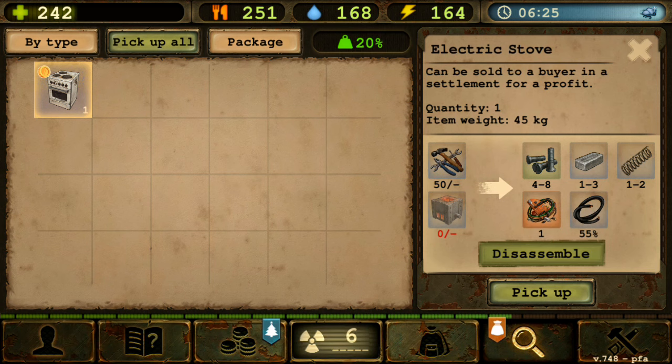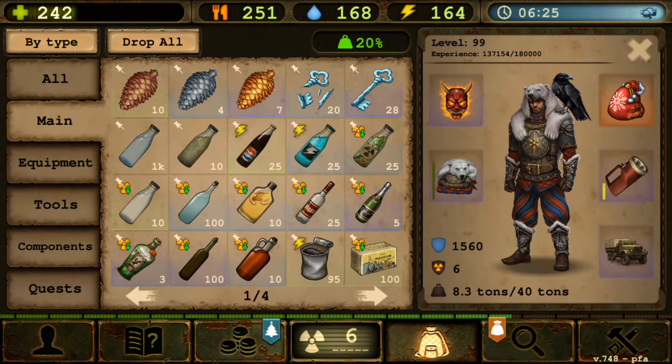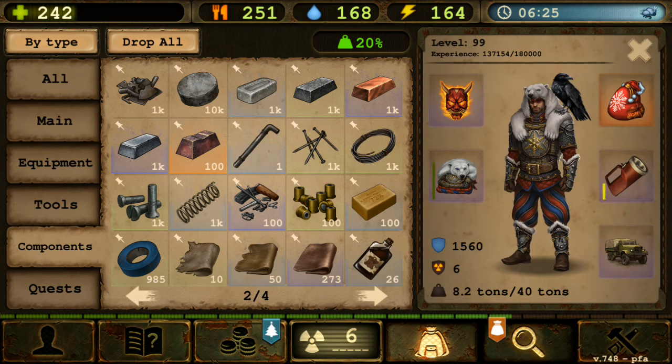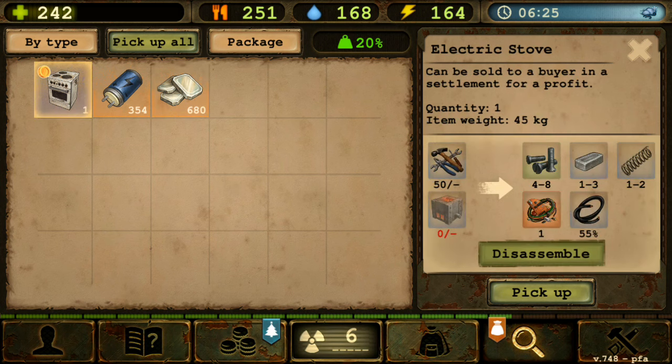What I propose is that maybe the players can actually fix the electric stove — maybe give it a function. Since it's electric, it would require something like this battery over here, and also maybe this armor plate, because of the heating plate for the electric stove. Then you can start cooking, and if you cook using this, you'd be able to craft or cook multiple food at once.